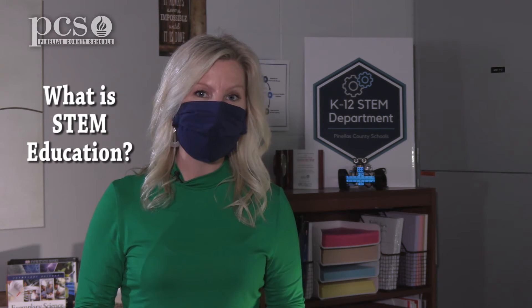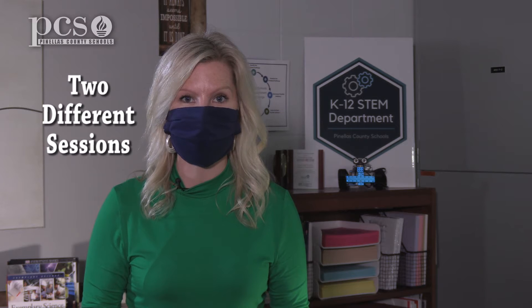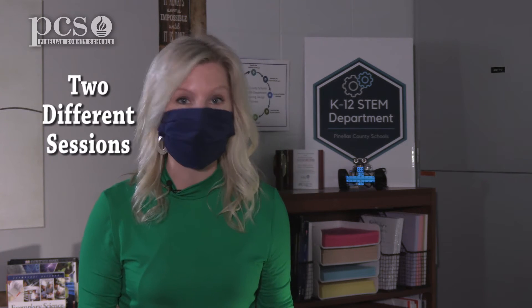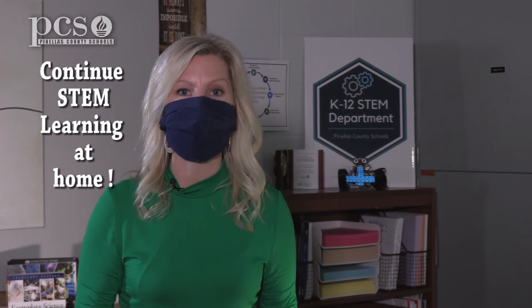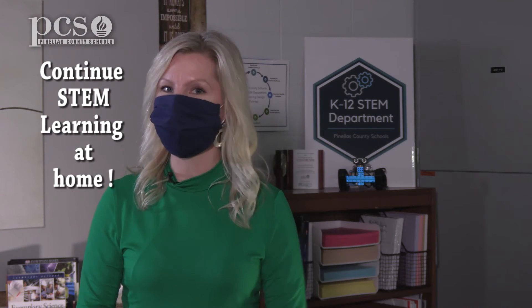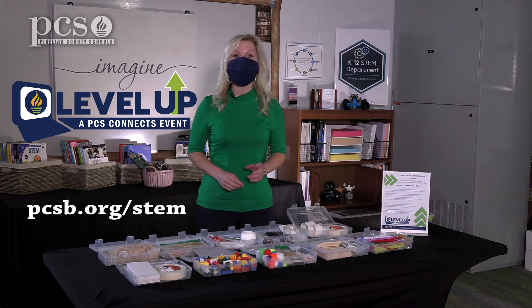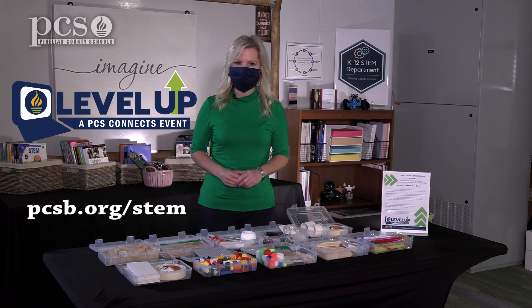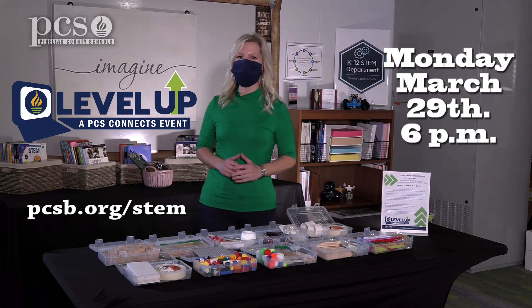During our virtual session, we're going to start talking about what STEM education is and the basics of STEM. Then each parent and caregiver will have an option to go to two different sessions throughout the night with a variety of different materials. We'll close out the night by sharing ways that your children can use the district's technology devices to continue STEM learning at home. To learn more about this exciting event, visit the District STEM website. I'll see you virtually on Monday, March 29th at 6pm.